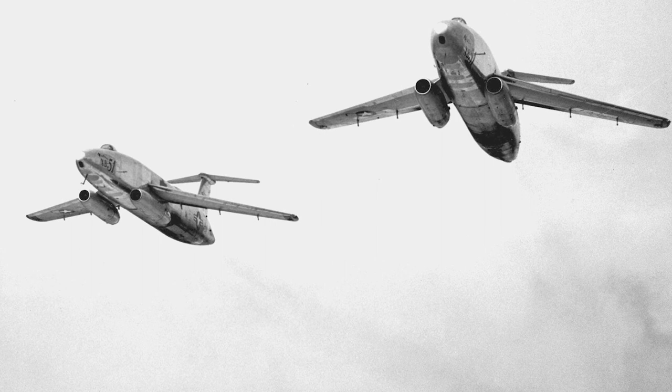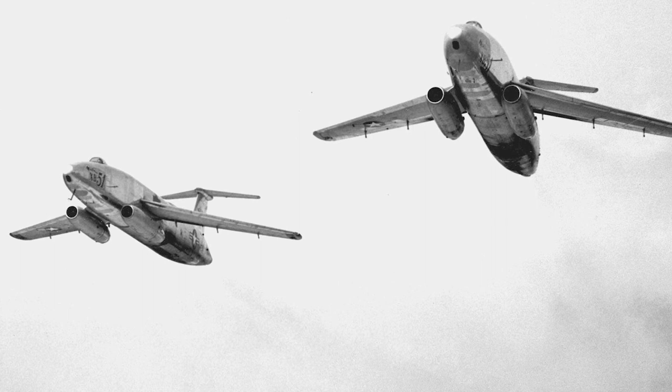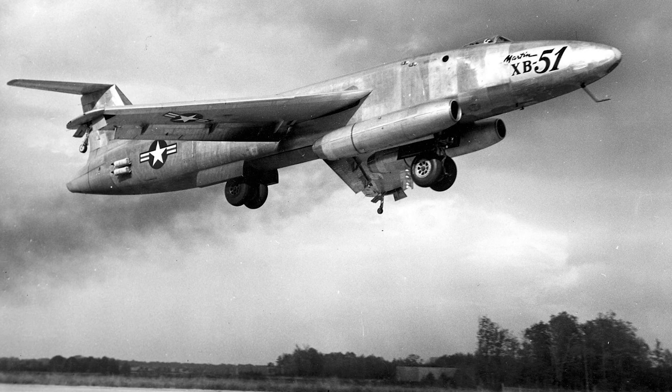However, the XB-51 faced stiff competition from other aircraft being evaluated by the Air Force at the time, most notably the North American B-45 Tornado and the English Electric Canberra. While the XB-51 was faster and more maneuverable than these competitors, it had a shorter range and a smaller payload capacity.